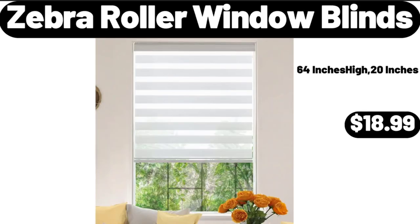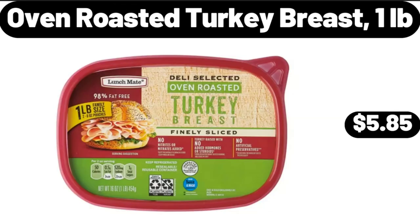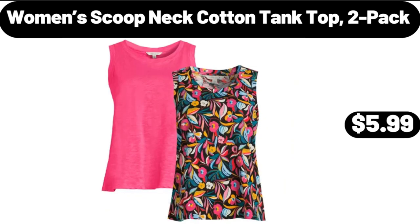Zebra Roller Window Blinds, $18.99. Oven Roasted Turkey Breast, 1 Pound, $5.85. Women's Scoop Neck Cotton Tank Top, 2 Pack, $5.99.